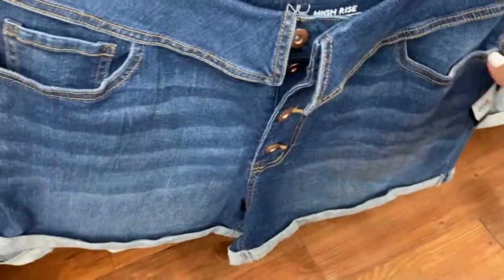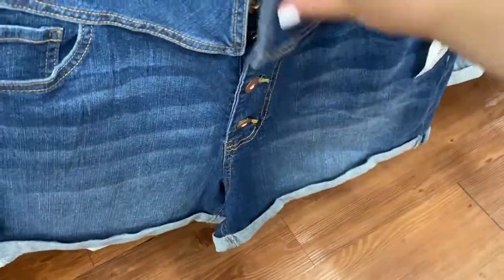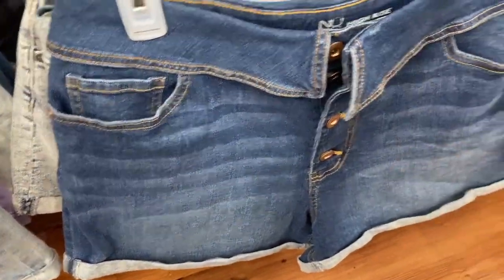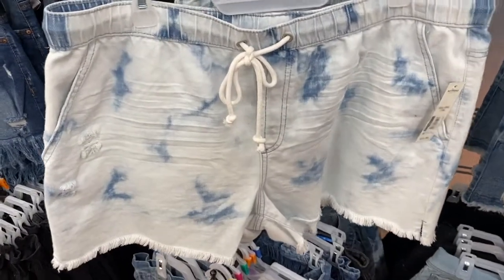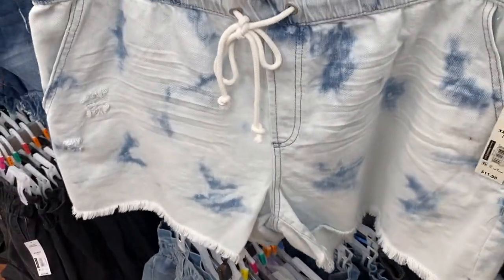So these shorts right here are not marked down and these are $7.00. They look like that. All of these are coming up $7.00 — the ones with this folded like that, $7.00. This one right here is not marked down either. It says $11.98, but it's coming up $2.00.